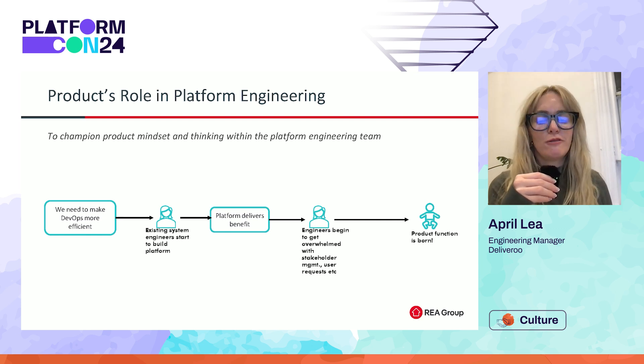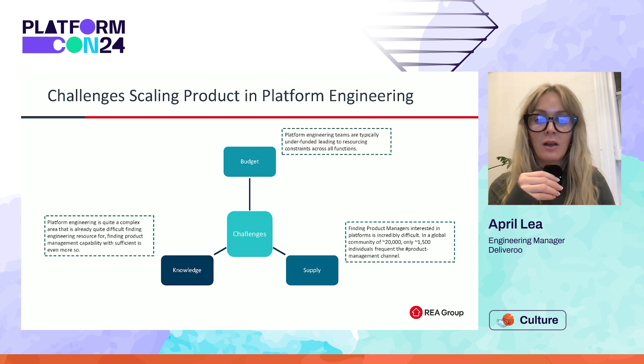But what happens once we introduce a new function to this mix to solve other problems? Well, more problems can arise. Let's chat about some of the challenges that can come with attempting to scale a product function in a platform engineering team. When I began attempting to scale out our platform engineering team at REA with product, I came up with three main obstacles: budget, supply, and knowledge. Most platform engineering teams are chronically underfunded. There's most likely already resourcing constraints within the system engineering space, and it was probably through some desperate begging that it was even allowed for a platform product manager to be hired in the first place. Considering the costs of product management, this can be a major obstacle with obtaining a product manager that has the right skill set to be effective in a platform engineering team.